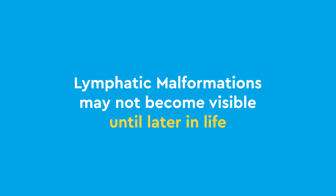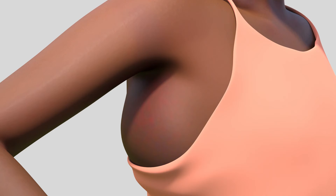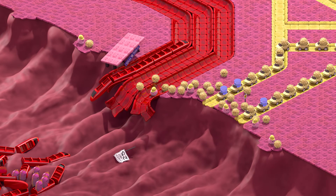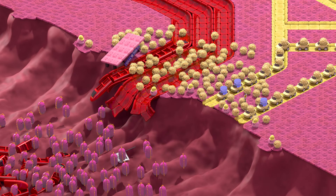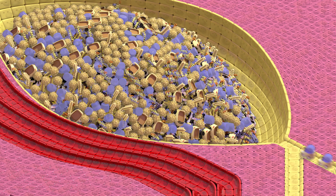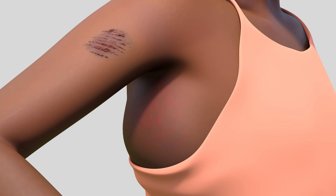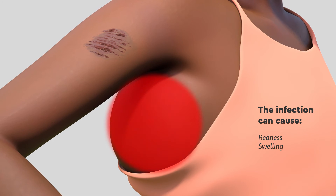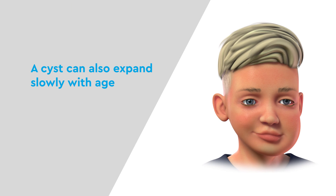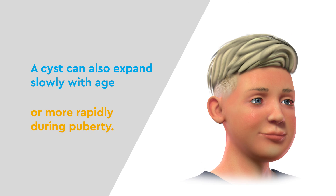Lymphatic malformations may not become visible until later in life, and many things can change their appearance. For example, when an injury occurs, immune cells are sent to the affected area. If the injury gets infected, even more immune cells are sent. If a cyst is nearby, it can swell or even fill up with blood, changing its appearance. The infection itself can also cause redness, swelling, and pain. A cyst may also expand slowly with age, or more rapidly during puberty.